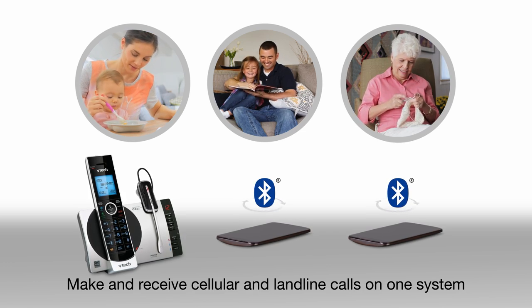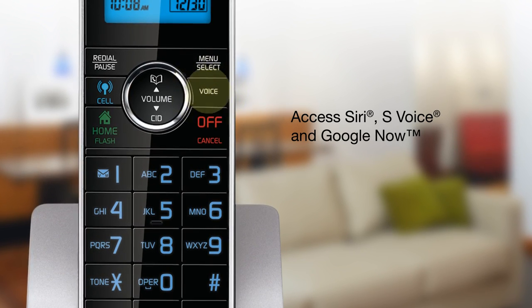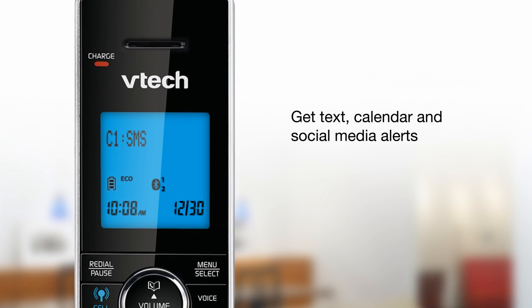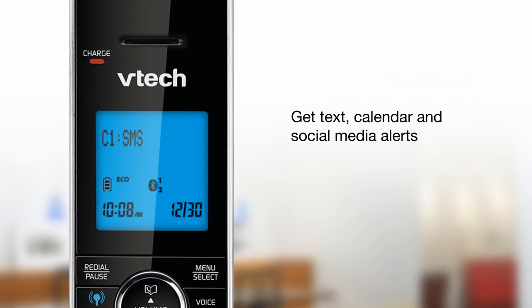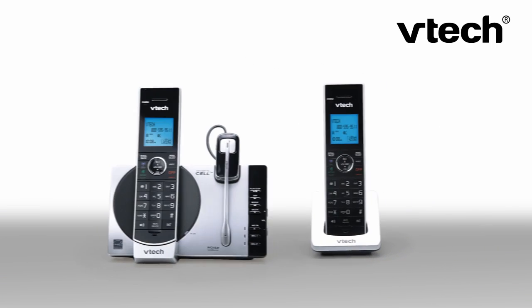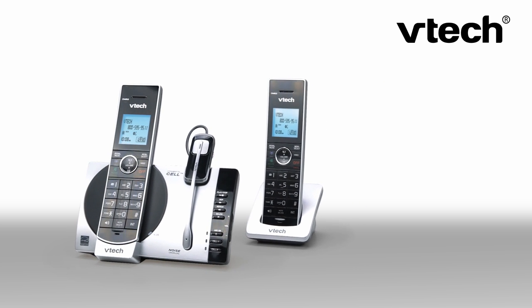You can even access Samsung's S-Voice and Google Now, and see text, calendar, and social media alerts from Android phones using the handsets, so you don't have to stay by your mobile device to stay up to date.